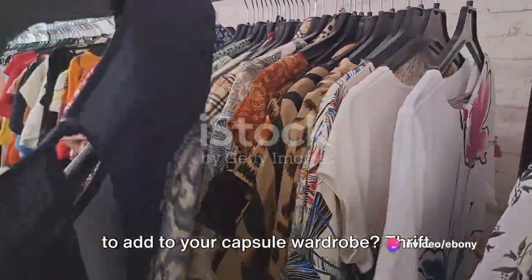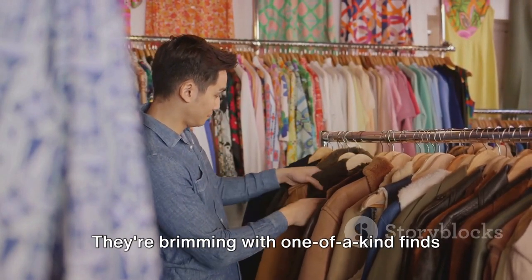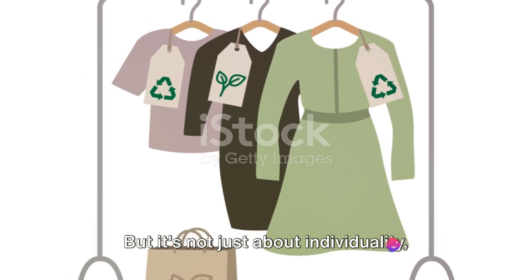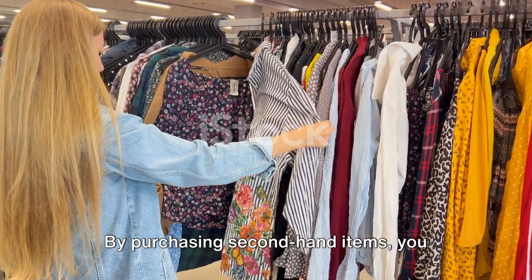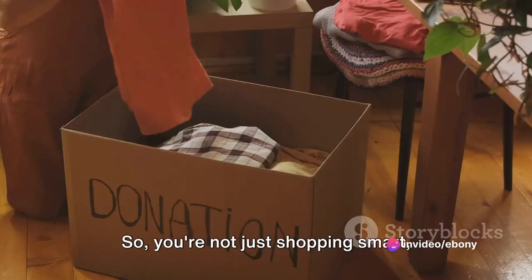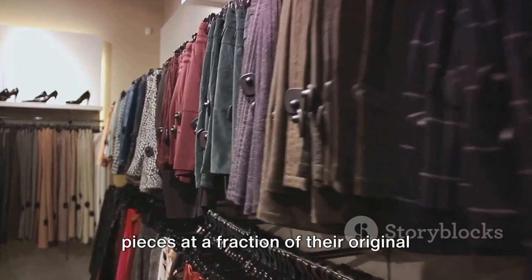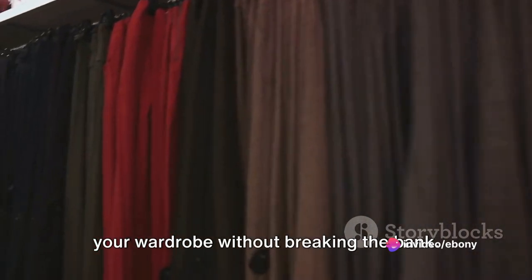Looking for unique and affordable pieces to add to your capsule wardrobe? Thrift stores are treasure troves waiting to be explored. They're brimming with one-of-a-kind finds that can add a personal touch to your style, making you stand out from the crowd. Thrift shopping is also about sustainability — by purchasing second-hand items, you contribute to reducing waste and promoting a more sustainable fashion industry. So you're not just shopping smart, you're also shopping with a conscience. And let's not forget about the savings: thrift stores often offer high-quality pieces at a fraction of their original retail prices, which means you can build your wardrobe without breaking the bank.